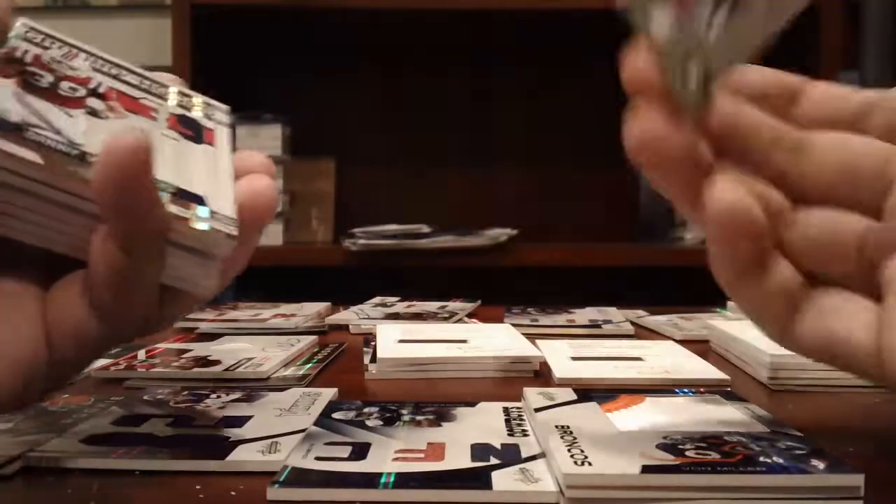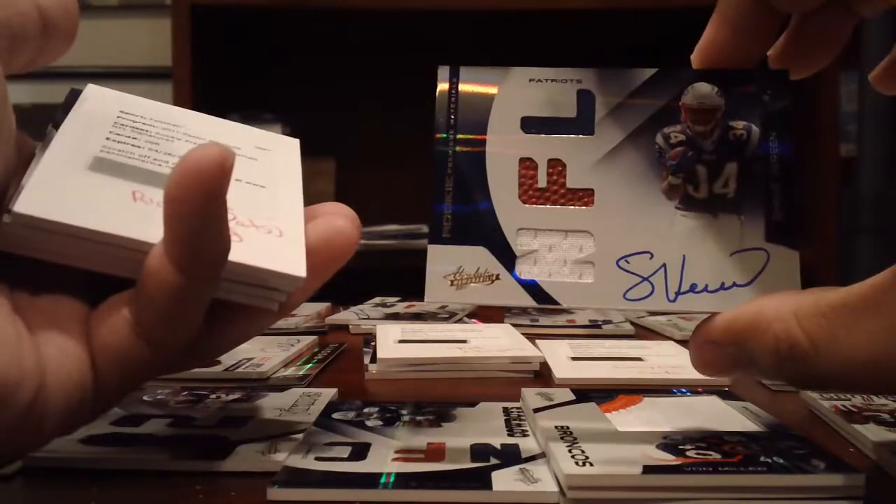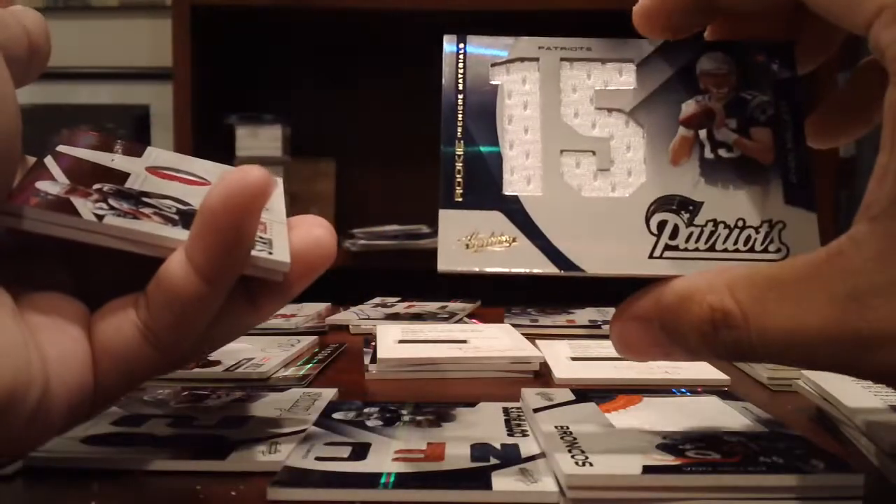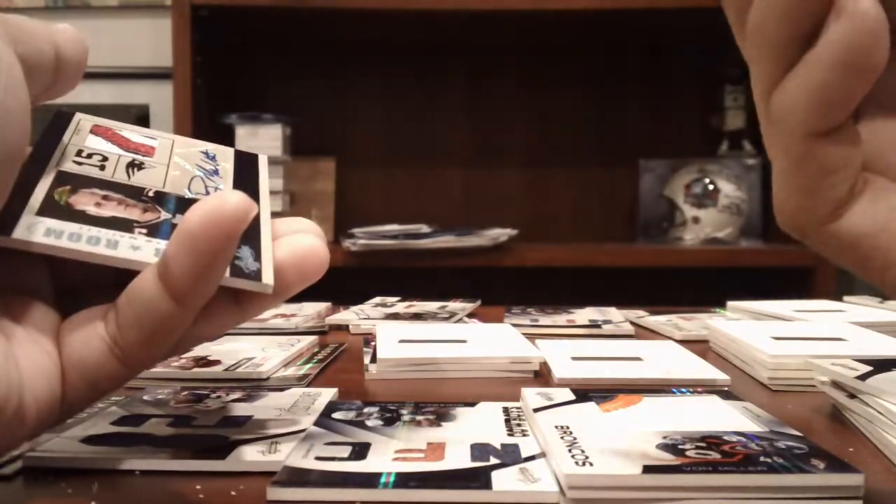Patriots did pretty well — Shane Vereen, 1-color patch, numbered to 50. 1-color, 1-color, and Woodhead, numbered to 25. Shane Vereen RPM, 299. Steven Ridley RPM, 299. Ryan Mallet, Jumbo Jersey, numbered to 50. Shane Vereen, 2-color patch auto, numbered to 25.